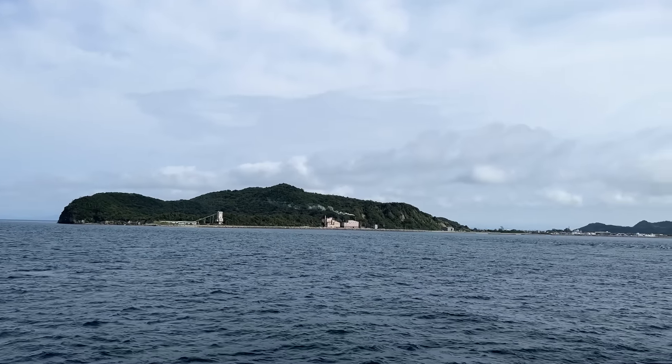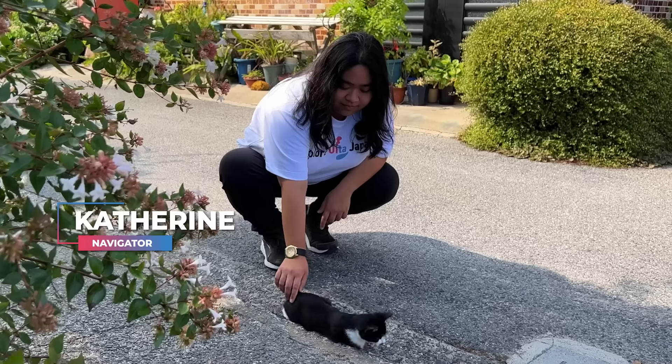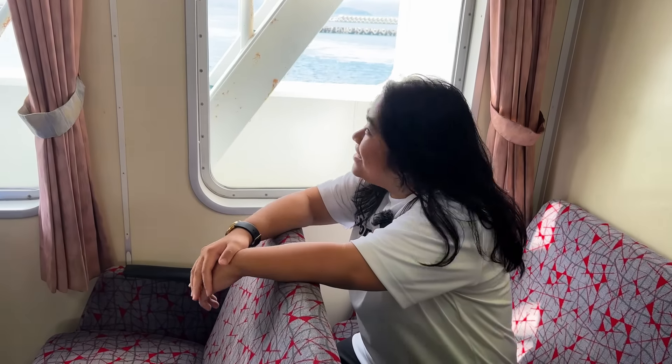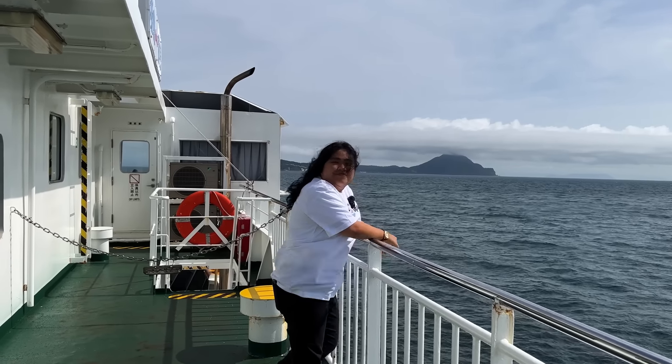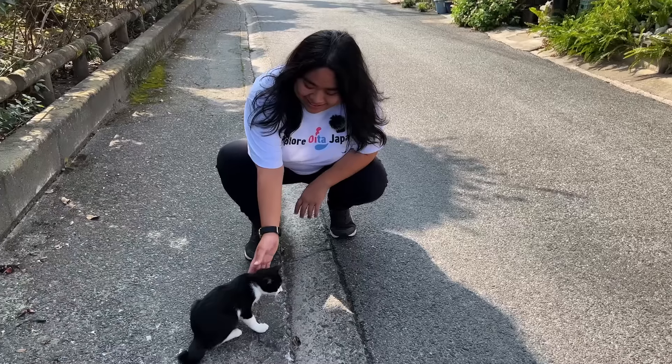It has been on my bucket list to visit a remote island in Japan. My name is Catherine, I'm a navigator for Explore Oita Japan. Today I'm heading to Himeshima Island, an island listed as one of the 8 geoparks in Kyushu, and is famous for its ecotourism.